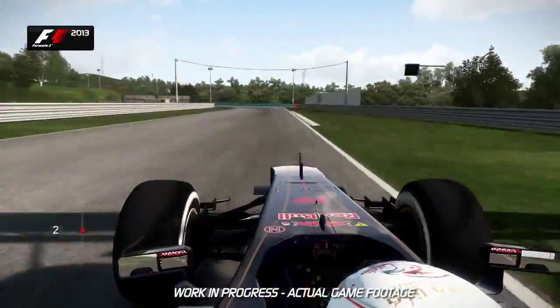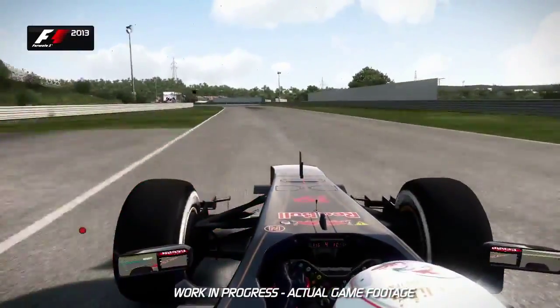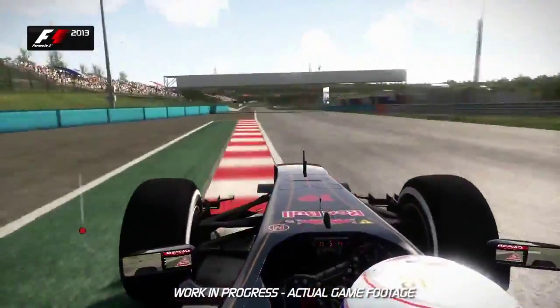Turn 8 now — keep it tighter here. You want to open up the corner of Turn 9 and keep the speed before going around the left-hand kink of Turn 10. Now you want to carry as much speed, minimum speed, through this corner of Turn 11. Hang on in there — feel that g-force on your body. Now it goes downhill.